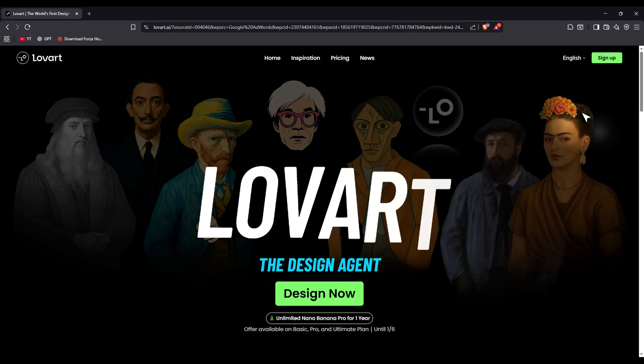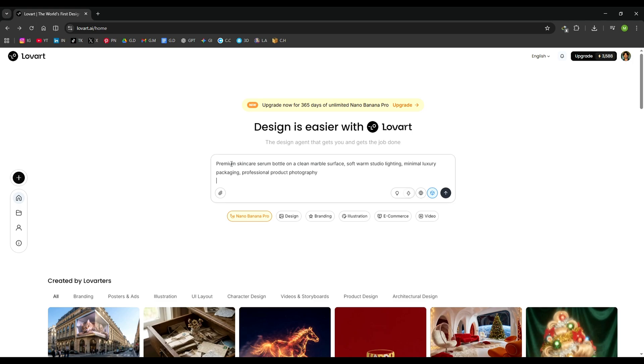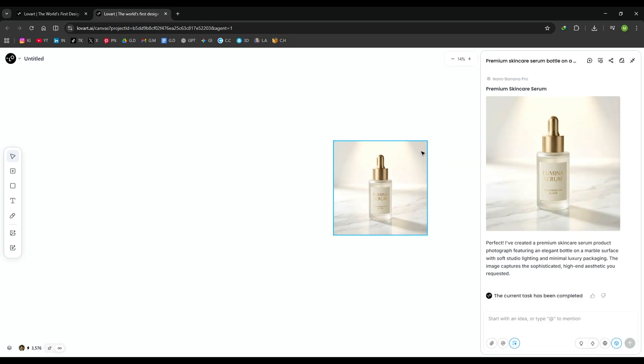Once you click the link in the description, you'll land on the sign-up page. After logging in, you're greeted with a clean, modern, and very easy-to-use interface — this is where the magic really happens. First, I ask Love Art to generate a premium skincare serum bottle on a clean marble surface and hit generate. Within seconds, the product is ready, and the quality is genuinely impressive. The lighting is balanced, the reflections look realistic, and the packaging feels premium, like something from a high-end brand.